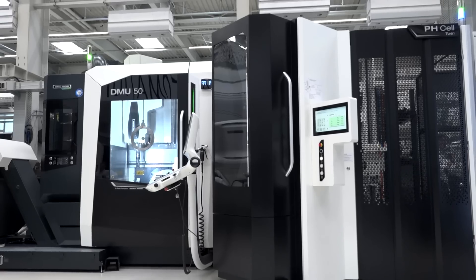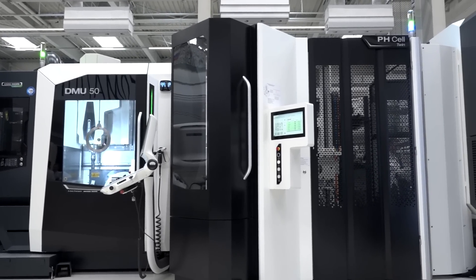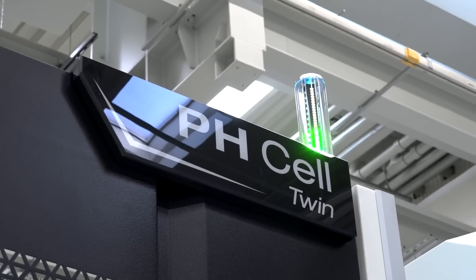Behind us they've got a DMU 50 with the full pallet changer on it, so you're able to see how that interacts and then imagine how it's actually going to work back home. It's been really great to see.